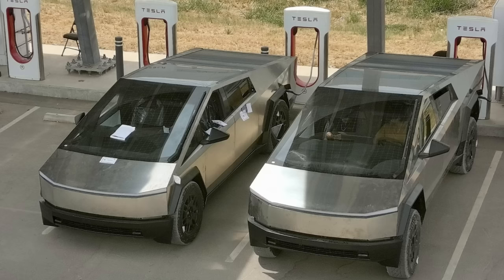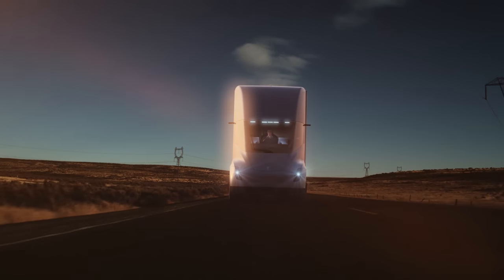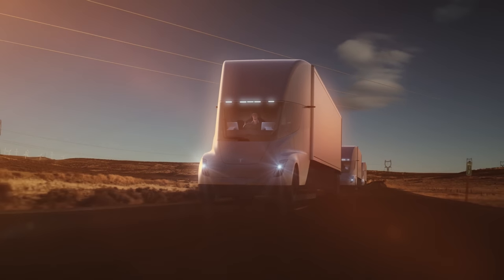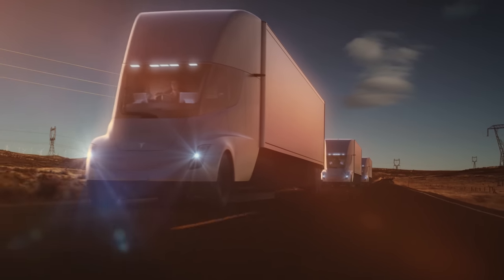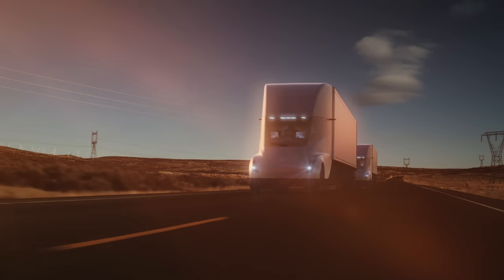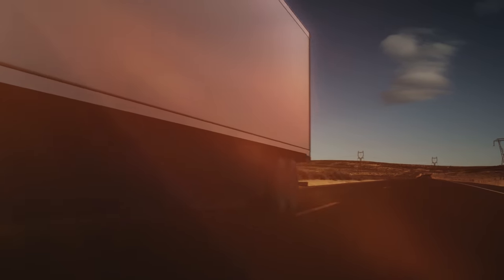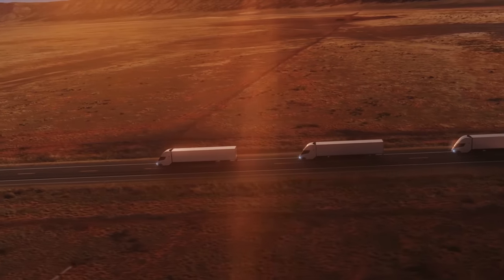There's all kinds of speculation on how fast the Cybertruck will supercharge. Elon Musk at the Semi delivery event talked about the Semi charging up to 750 kilowatts — three times the current capacity of a V3 charger. He mentioned the Cybertruck uses the same platform architecture. That doesn't mean it'll hit 750 kilowatts, but 500 kilowatts seems very reasonable. Depending on battery size and how long it can maintain peak charge, charging times may be really, really fast.